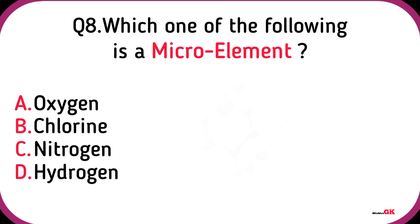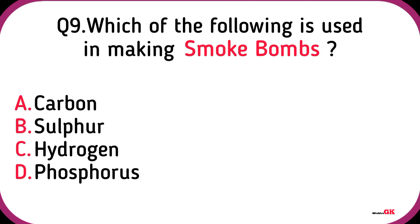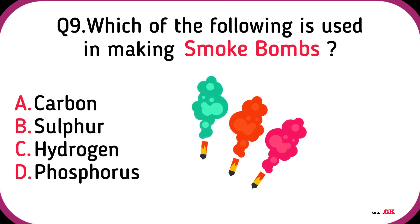Which one of the following is a micro-element? Chlorine.